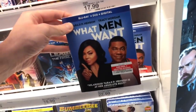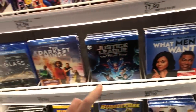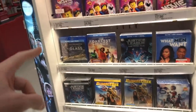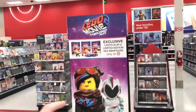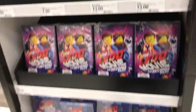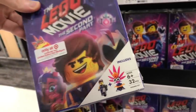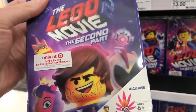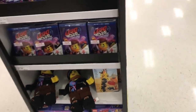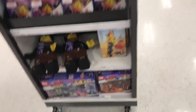What Men Want also released today — that one's $22.99 for the Blu-ray. Let's head over to the section to see what other stuff they have. They also have a Lego Movie standee, and the figurines are standard Lego mini-figure size. They also have Lego dolls and some other Lego toys.